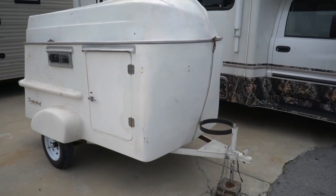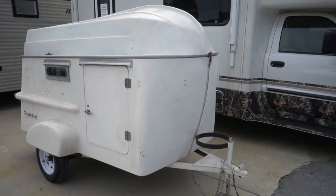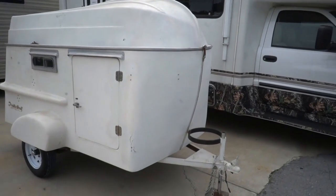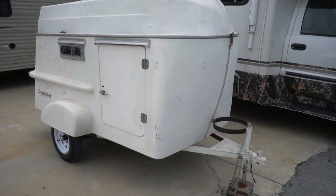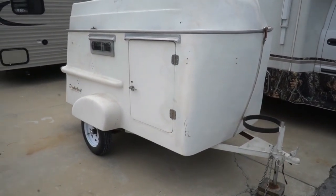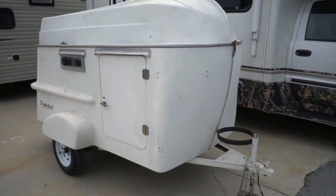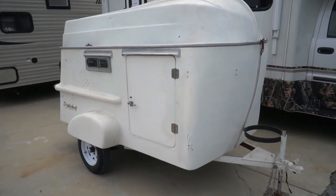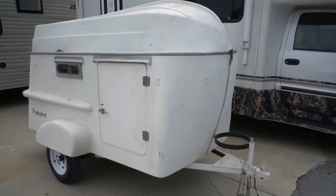Good afternoon folks, Big Bow here doing another kind of PR video showing you some of the things we do. Excited to bring you this one — there's only 15 of these known to exist. We just bought it, it's a diamond in the rough. This is one we're going to completely restore. This is a 1962 Travel Boat, a little small micro camper.